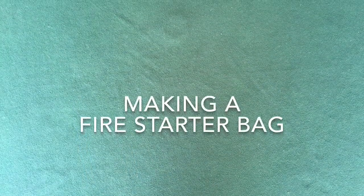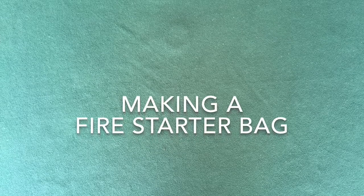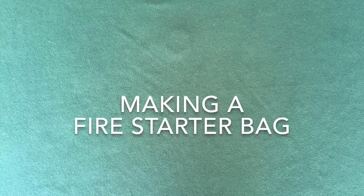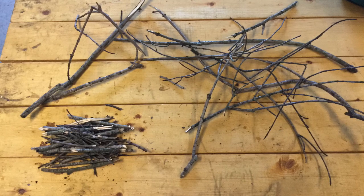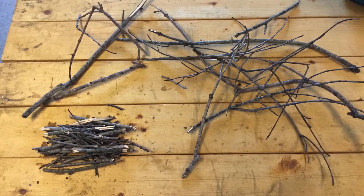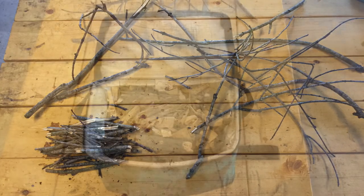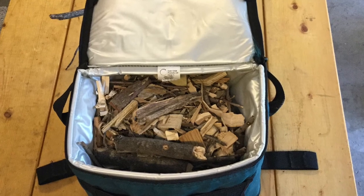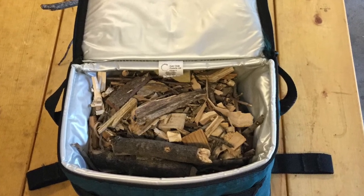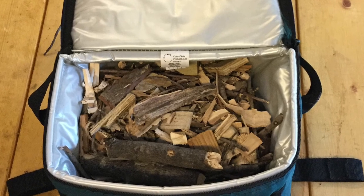Now let's talk about how to use the Woody stove to cook a meal. First of all, you'll want to make a fire starter kit at home before you depart on your camping trip. Find small branches that have fallen off of trees. These are maple branches that have fallen off trees in my yard. Then break them into short pieces and pack them into a small soft-sided cooler. You can also include wood shavings from your garage workshop.